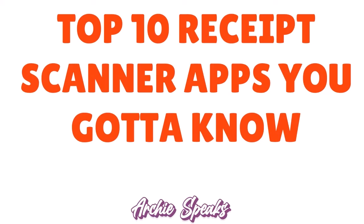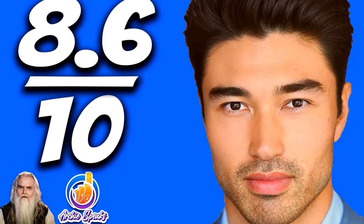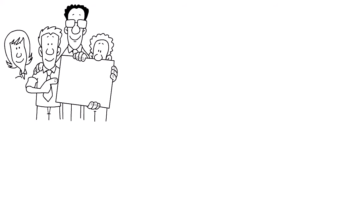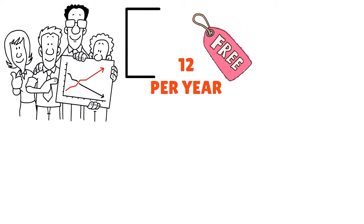Number 7: Abukai Expenses, our score 8.6 out of 10. As the name implies, it is great for expense reports. If you're looking for an expense report management tool combined with receipt scanning, you'll love Abukai Expenses. It's a financial management tool that allows users to create and track expense reports. The app offers a free account with the ability to run up to 12 expense reports per year.